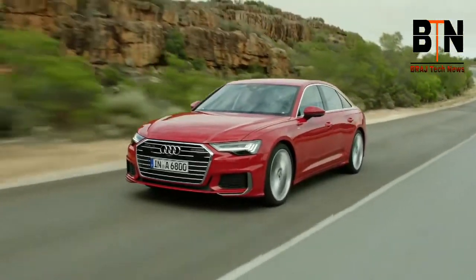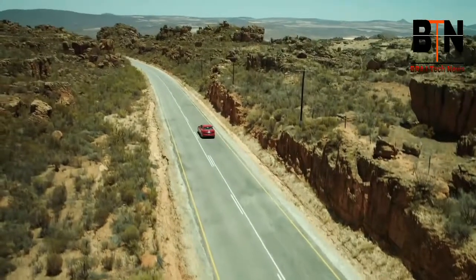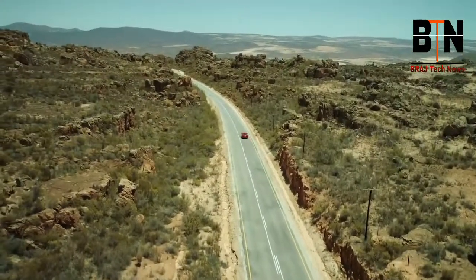The synthesis of beauty and innovation. Designed and engineered to bond the driver with the road. The Audi A6.